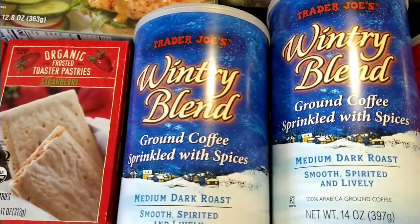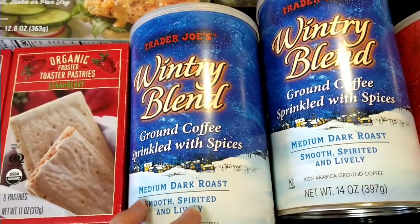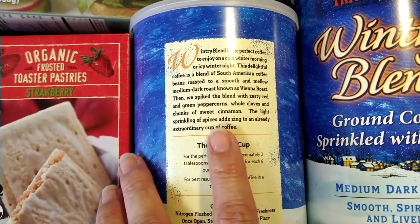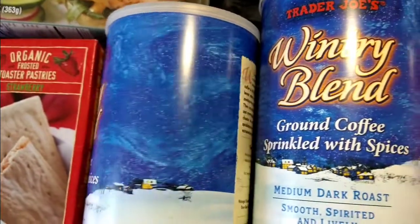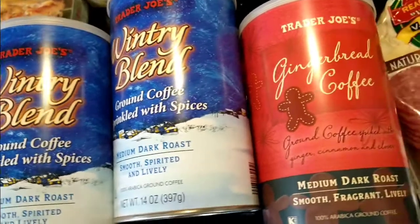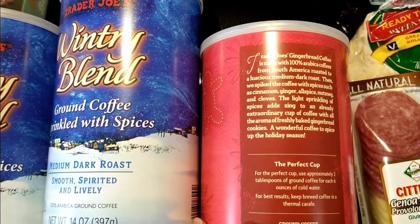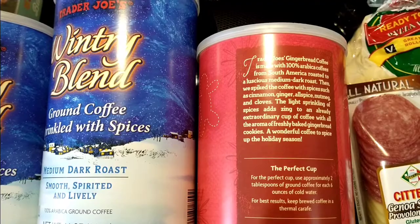My favorite indulgence — coffee! I love this wintry blend ground coffee, sprinkled with spices. It's a Vienna roast spiked with a blend of zesty red and green peppercorns, whole cloves, and chunks of sweet cinnamon. It's so aromatic after it's brewed — really good, so I got two. I also got the gingerbread coffee, which I missed last year. It has a light sprinkling of cinnamon, ginger, allspice, nutmeg, and cloves.